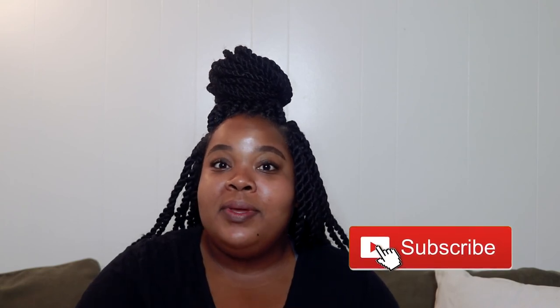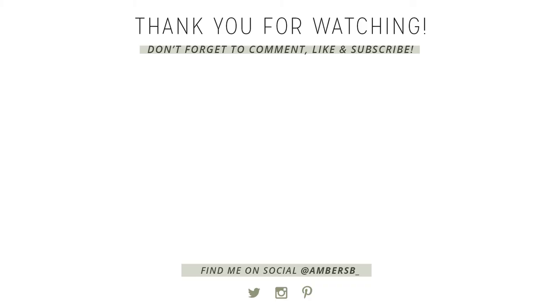Alright guys, leave your travel essentials in the comments below — I'd love to hear what you bring when you're on the go, out and about, taking flights. If you haven't already, make sure you subscribe to this channel. I post new videos every single week. All of my social media are below in case you'd like to follow me elsewhere, and I will see you guys in the next video. Bye!